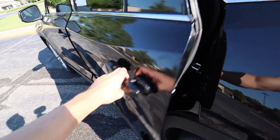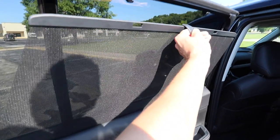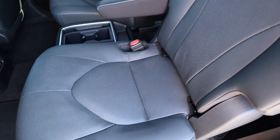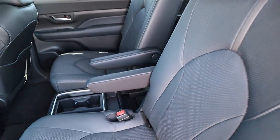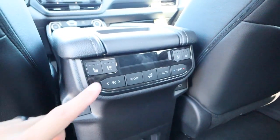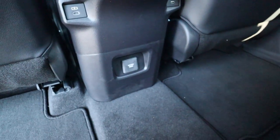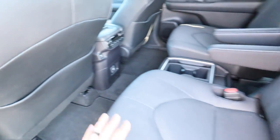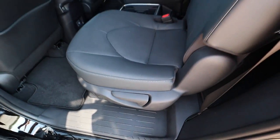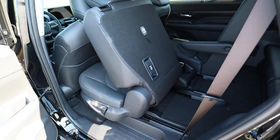Moving on to the rear seat space for the second row. The door panel is finished just like up front and we get a massive manual sunshade. The seats feature the same smooth perforated leather material — these are captain's chairs with armrests, a little bit of storage in the center console, and climate controls. These are heated and ventilated with temperature controls, plugs, and storage on the back sides. You can slide the seat forward and back, fold it down, recline it, and pull the lever to get the seat out of the way to enter the third row.